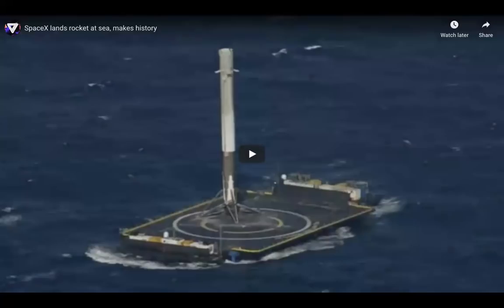Reusable rockets are also very accurate in their landing — they can land on very small areas. Here, a rocket made by SpaceX is landing on a pad in the ocean.